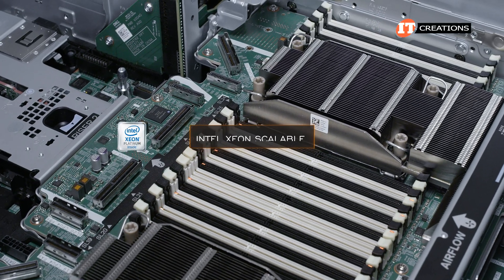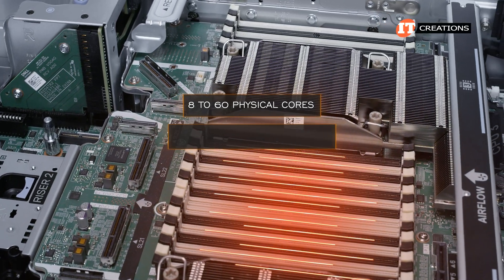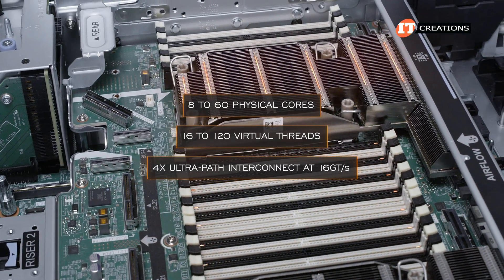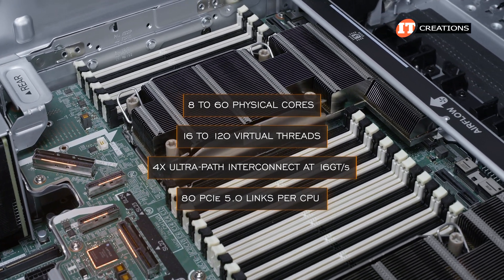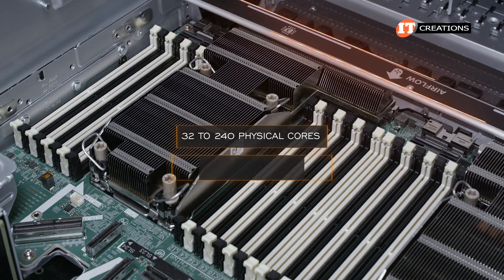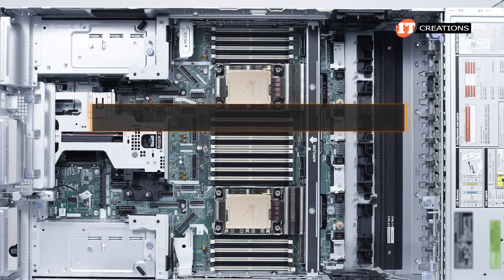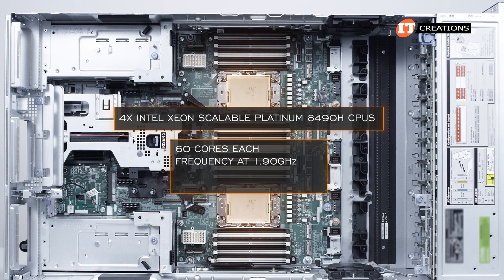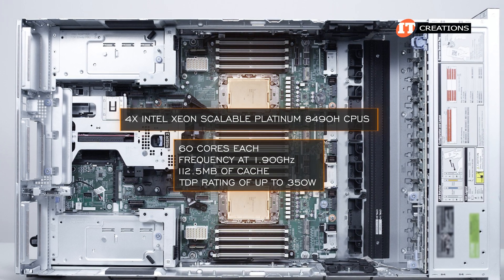There is a short list of Intel Xeon Scalable Platinum or Gold CPUs supported on this system. The CPUs range from 8 to 60 physical cores and 16 to 120 virtual threads each, with four UltraPath Interconnect or UPI links at 16 giga-transfers per second, and 80 PCIe 5.0 links per CPU. All told, it supports up to 32 to 240 physical cores depending on your CPU choice, and up to 320 PCIe 5.0 links. Our system is configured with four Intel Xeon Scalable Platinum 8490H CPUs with 60 cores each.